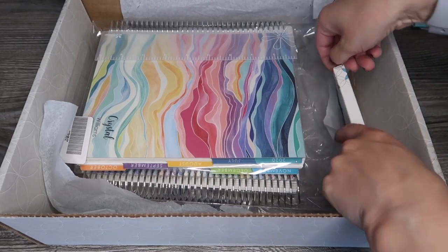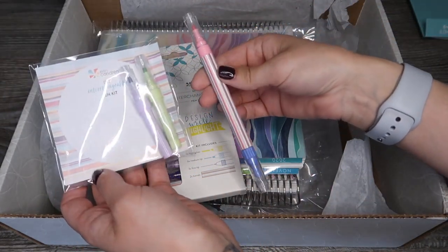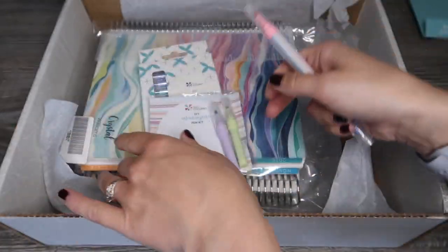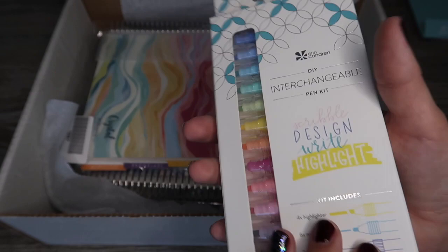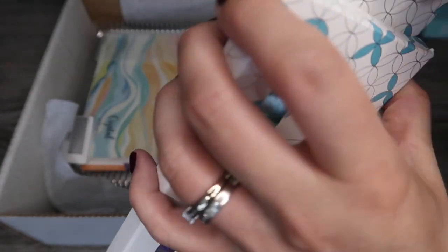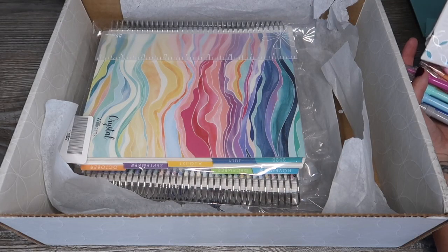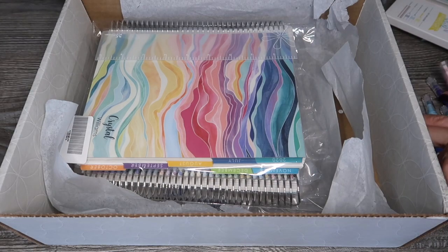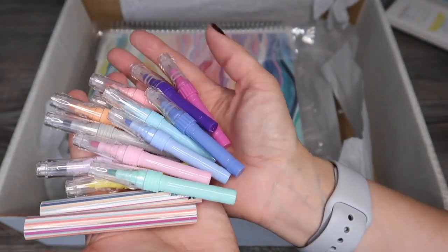I picked up the new interchangeable pens. I've shown these in a previous video - I got a little set in the spring surprise box. These are pens that come with a barrel and you can mix and match them. I've ordered the whole kit: you get four highlighters, six medium tips, three fine tips, and two barrels. All the barrels seem to be the exact same color scheme, which is a shame - I'd like to have seen some different designs, but hopefully they'll bring out more in the future.